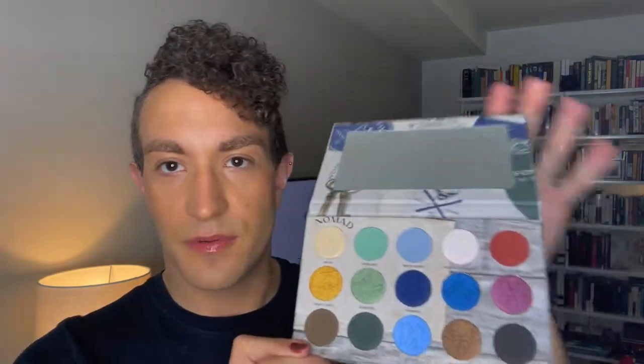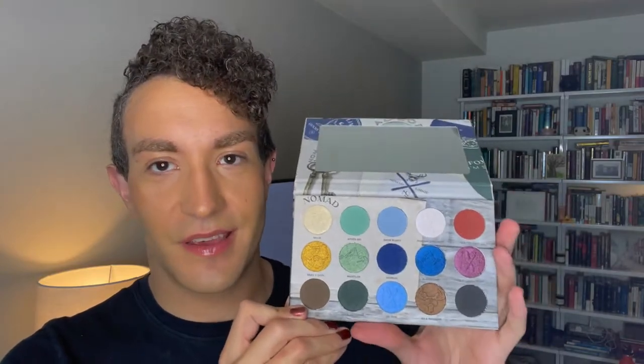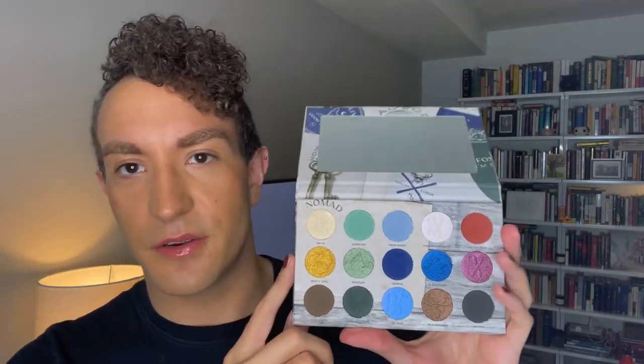This is a 15-pan palette and it retails for $39 before any discount code. It has a 12-month shelf life and, like everything else they make, it's vegan and cruelty free. When you open it up, you get a nice big mirror and this really beautiful color story. I am super excited for this. I saw some people say that they thought it looked too blue, but you only have four blues and 11 other shades, so I don't think it's too blue. I really liked the layout of it.